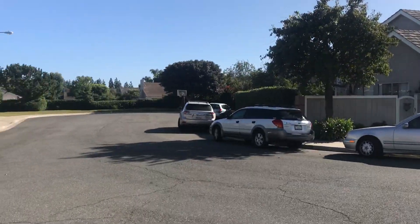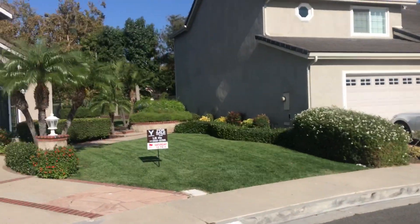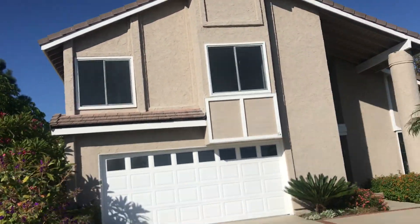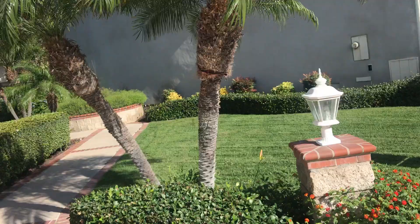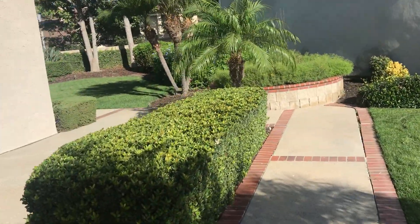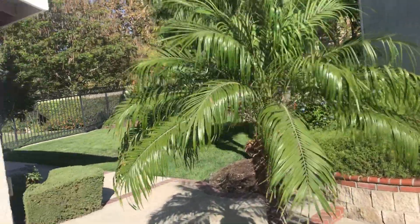We're in Deerfield, almost at the end of the cul-de-sac — there's only a couple more houses beyond this one. It's 37 Deer Creek. It's 1.3 million, four bed, three bath, 2,592 square feet on a 9,310 square foot lot. It's a big lot because it's all the way back in the corner, and it backs to Deerfield. It's a lot of yard.